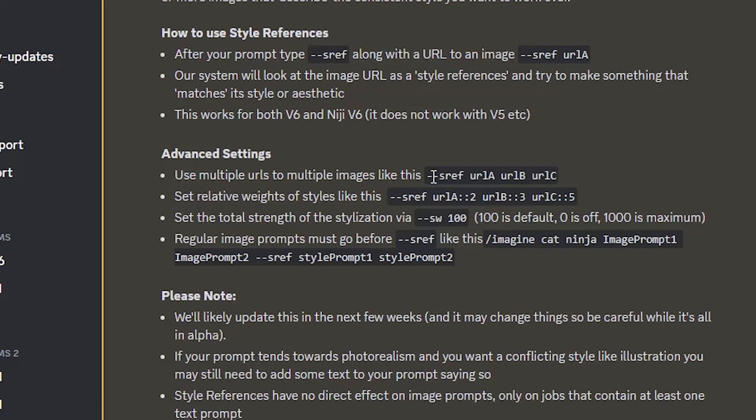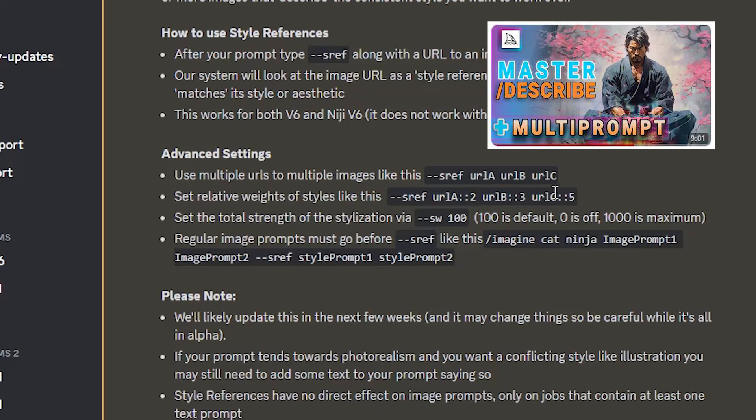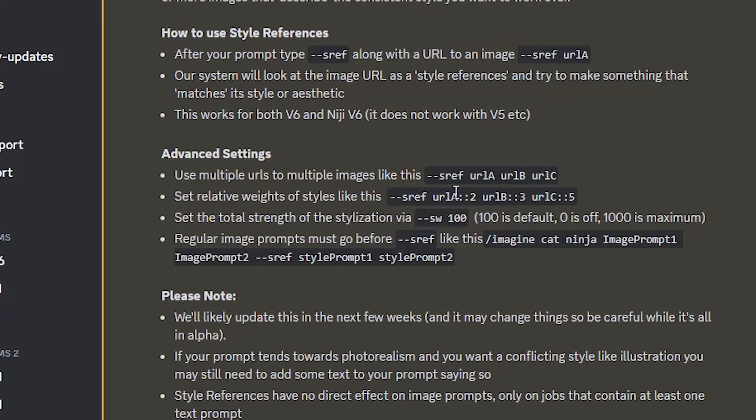The advanced settings explain that we can use multiple images as reference. MidJourney will draw inspiration from more images and find the middle ground across the different images. You type --sref and include multiple URLs separated by spaces. If you're familiar with weights, you can use those as well — this is something I recommend, and I do have an entire video covering weights, as it's one of the features that separates beginners from more advanced users.